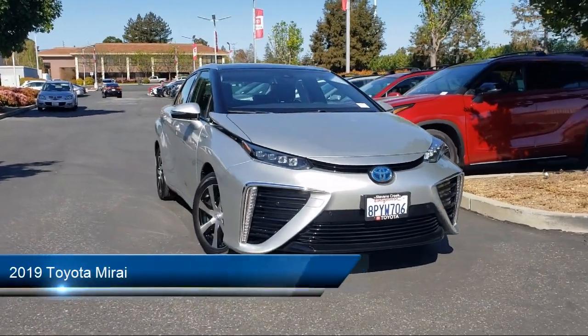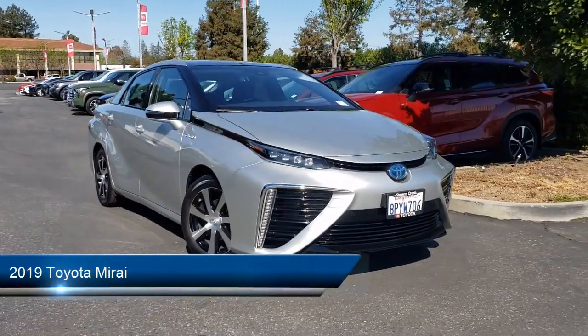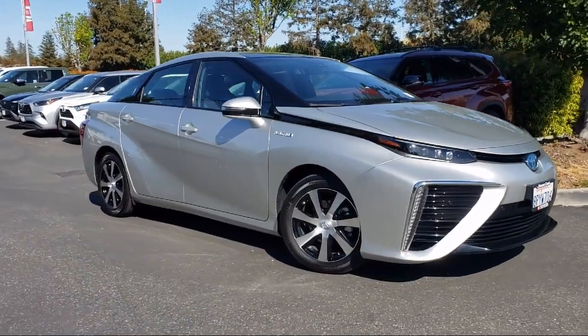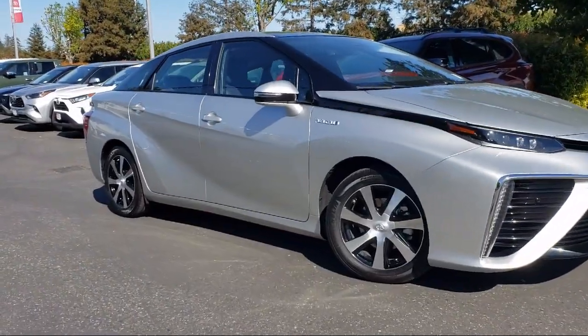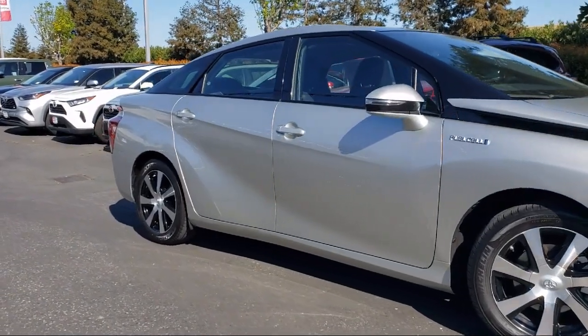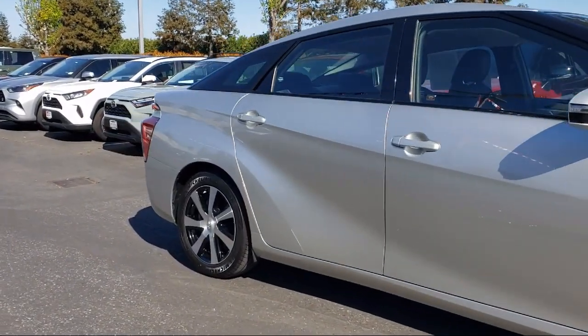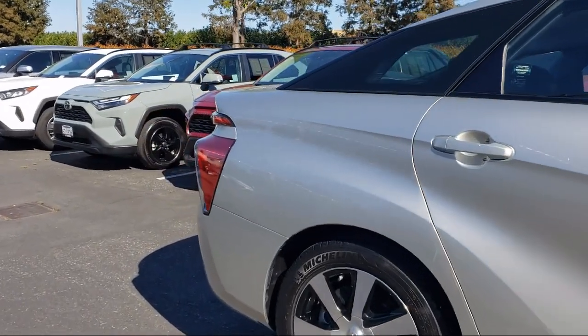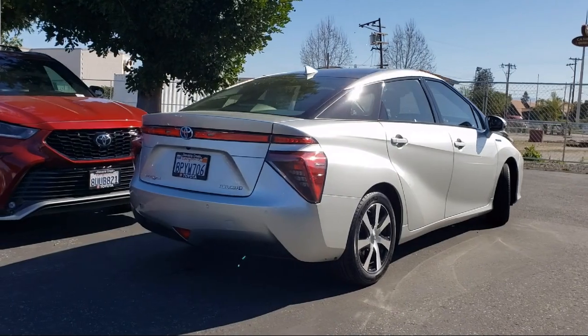It comes equipped with premium synthetic seats, smart device integration, navigation, front collision mitigation, driver monitoring, blind spot monitor, auto dimming rear view mirror, mirror memory, lane departure warning, auxiliary audio input, and has less than 20,000 miles on the odometer.